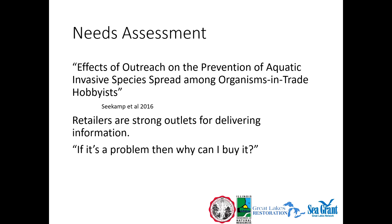Often I hear: 'If it's a problem, then why can I buy it?' There's a misconception that if you can buy an organism, it's not potentially invasive. People believe invasive species are prohibited across the board, which is not true for various reasons — and even if it were, there are always new things coming in. Also, some things accidentally make their way into trade. For example, ram's horn snails — there are hundreds if not thousands of different species being sold under one name, creating a confusing mess.